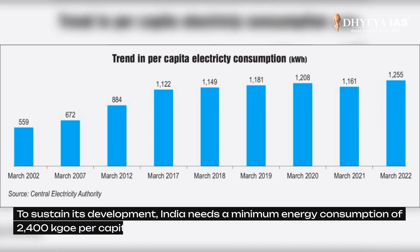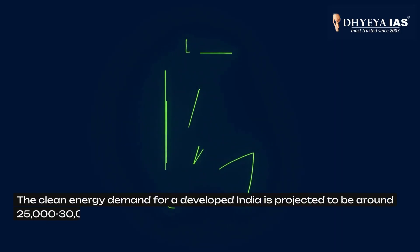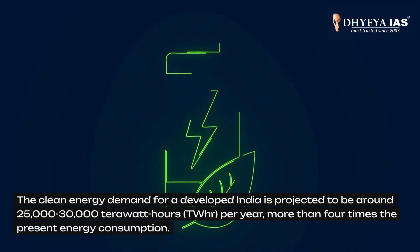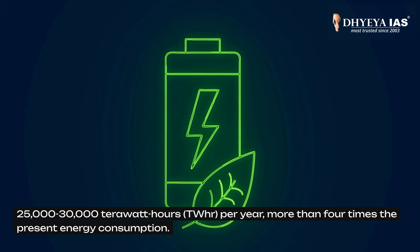To sustain its development, India needs a minimum energy consumption of 2,400 kilograms equivalent of oil per capita annually. The clean energy demand for a developed India is projected to be around 25,000 to 30,000 terawatt-hours per year, more than four times the present energy consumption.